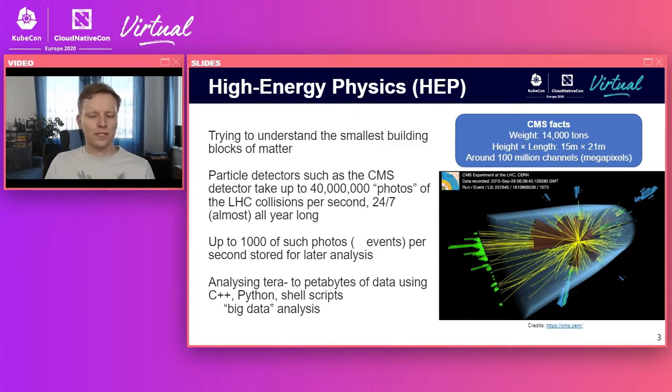The CMS detector has around 100 million channels — effectively around 100 megapixels. These particle detectors are a bit better than your digital camera, because they can take 40 million photos per second, since there's one collision every 25 nanoseconds. This is so much data that we can't store it immediately. We have to filter things as quickly as possible, largely based on hardware and then software, and we can store up to 1,000 photos per second for later big data analysis.